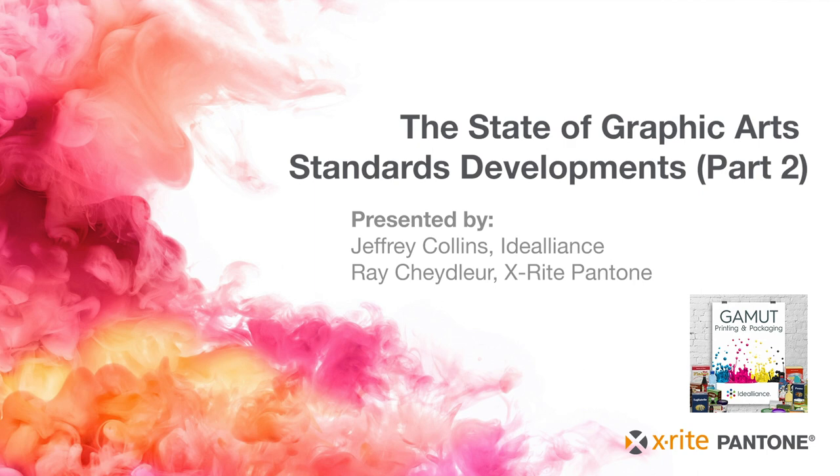Thanks for listening to the Gamut Podcast. If you have ideas, suggestions, or would like to join us or sponsor future podcasts, simply email me at jcollins@idealliance.org. That's J-C-O-L-L-I-N-S at idealliance.org. Take care and have a productive day.